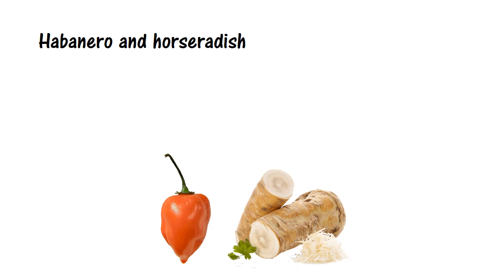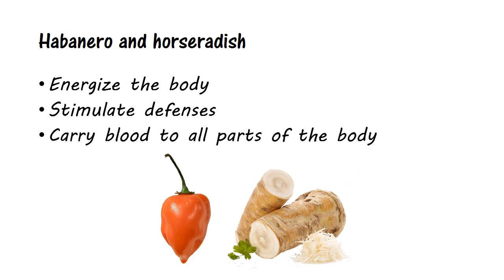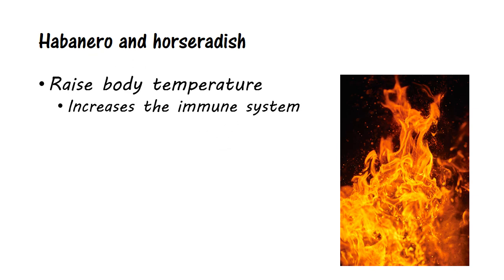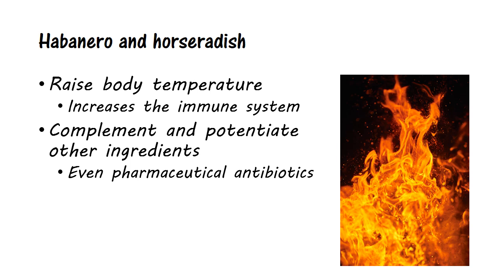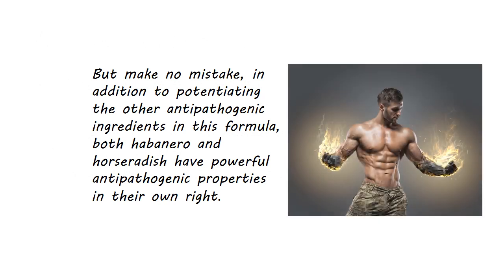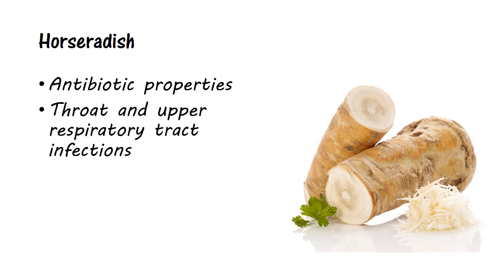Habanero and horseradish are stimulants that quicken and excite the body. They energize it, stimulating its defenses against invading viruses and help carry blood to all parts of the body. They are diaphoretics and thus help raise the temperature of the body, which increases the activity of the body's immune system. They are often used in herbal formulas to complement and potentiate the activity of other ingredients. Studies have shown they can even potentiate the activity of pharmaceutical antibiotics, which effectively validates their use in herbal formulas. Horseradish in particular contains volatile oils that have shown antibiotic properties, which may account for its effectiveness in treating throat and upper respiratory tract infections, as well as urinary tract infections.